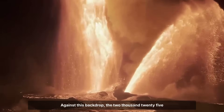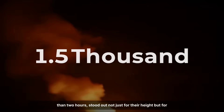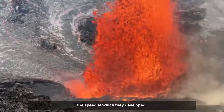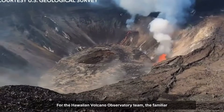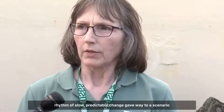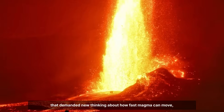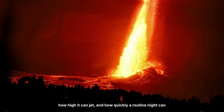Against this backdrop, the 2025 fountains, reaching 1,500 feet in less than two hours, stood out — not just for their height, but for the speed at which they developed. For the Hawaiian Volcano Observatory team, the familiar rhythm of slow, predictable change gave way to a scenario that demanded new thinking about how fast magma can move, how high it can jet, and how quickly a routine night can become historic.